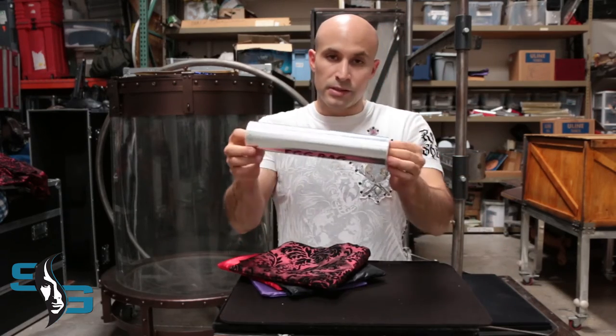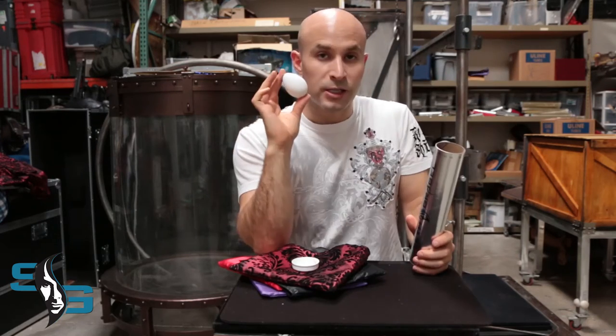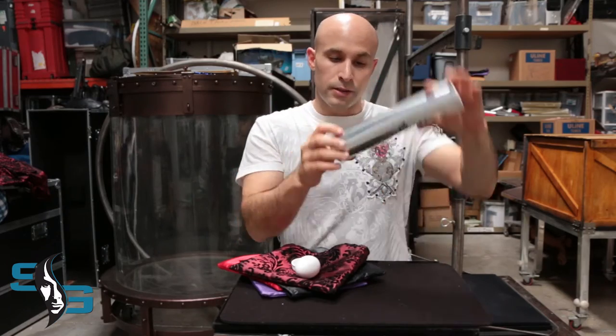When you buy the egg bag, you get this nifty bottle. Inside the egg bag, you get an egg. This egg is perfect for the egg bag — I've looked long, far, and wide. Then you get the egg bag itself.